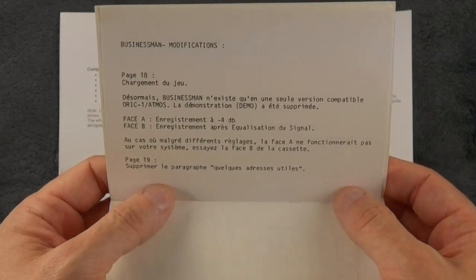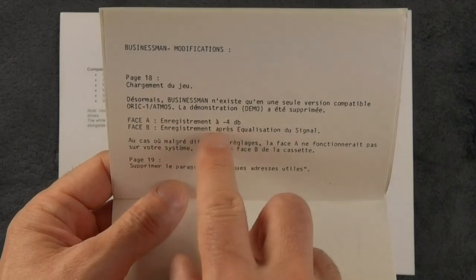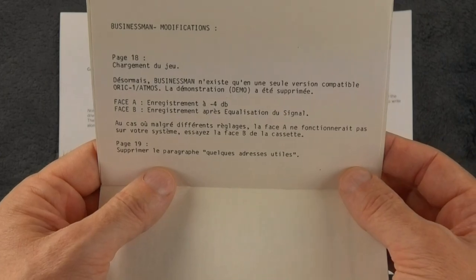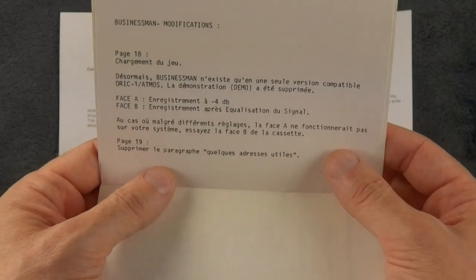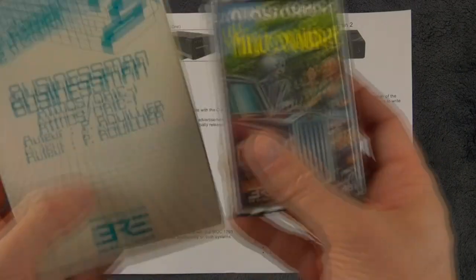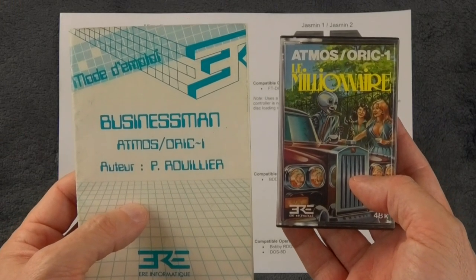That's interesting — the two sides have been recorded at different levels: the first with minus 4 dB, and the second after signal equalization, apparently because they had problems for some people loading things. So there you go, two more elements that should go in the previous video, but I'm not going to redo it.